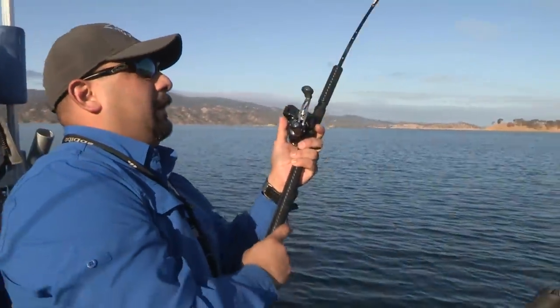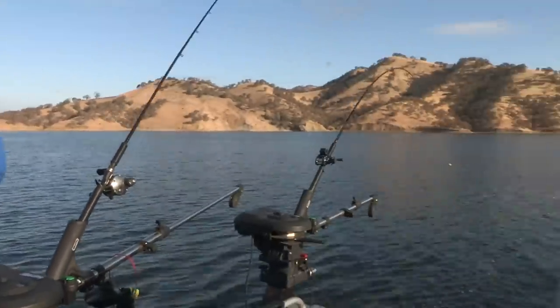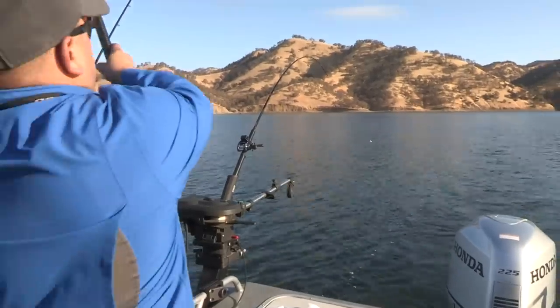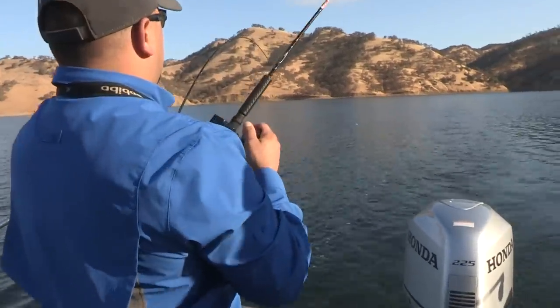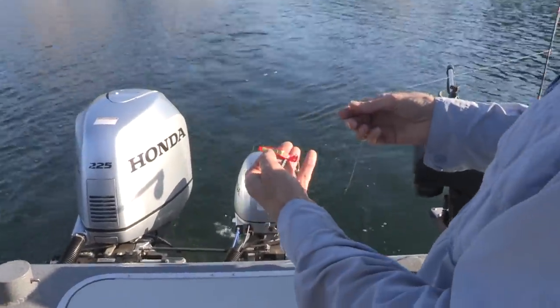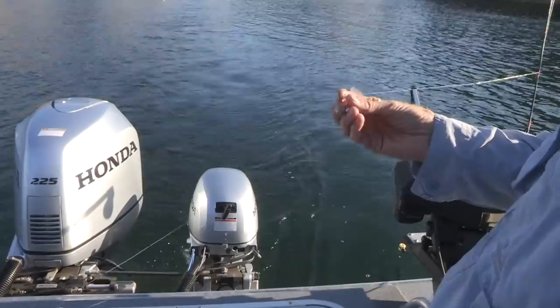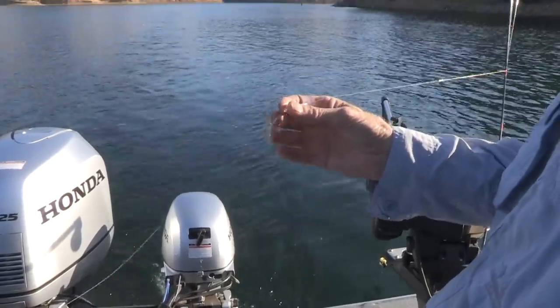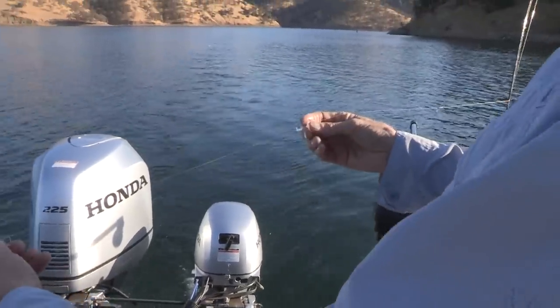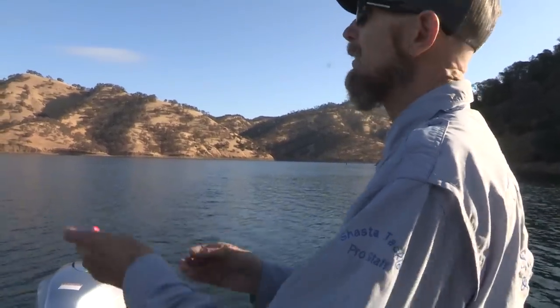Another advantage to the planer board is when we're running back towards shorelines — you can put those things almost on the shoreline and get those fish that are holding shallow up along the banks. Fish on planer board! Just put this guy out a few minutes ago. Fish on — oh nice one! So I'm putting this orange humdinger half ounce on here. This is one of our favorites from Max and I've got the action disc on here. Switching around trying to get this bite going.